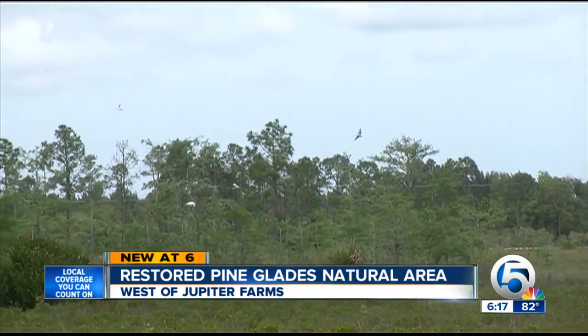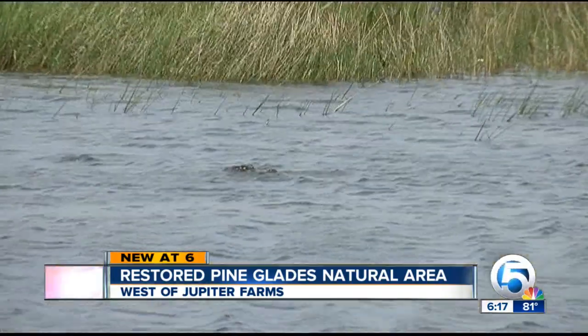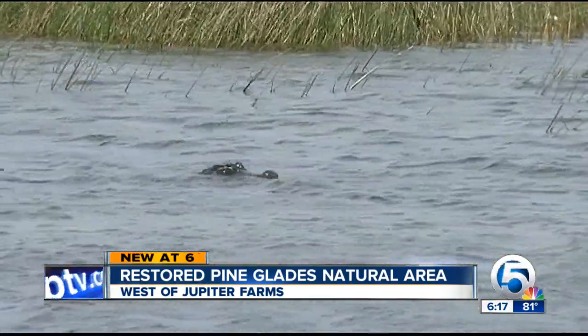You come out here any given day, you're going to see the wildlife — the birds, turtles, snakes, fish, all kinds of things. It's wonderful habitat.